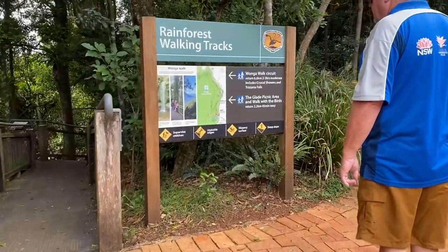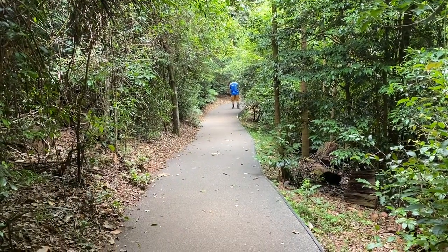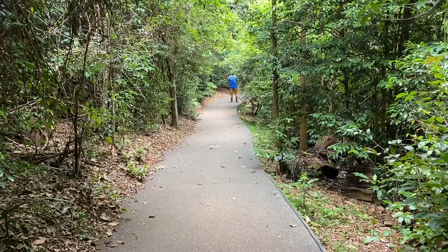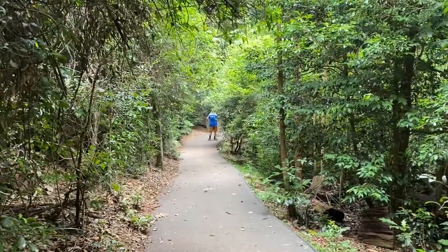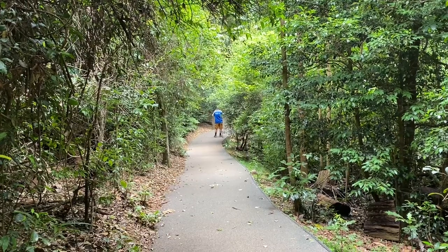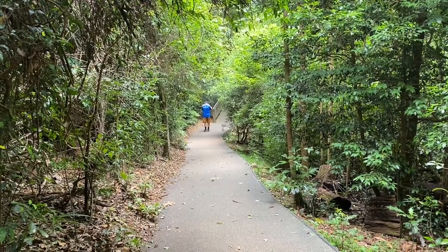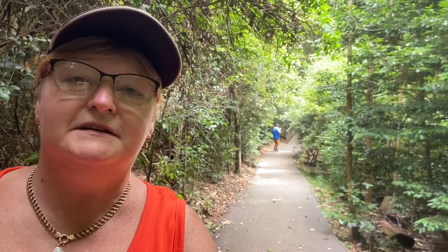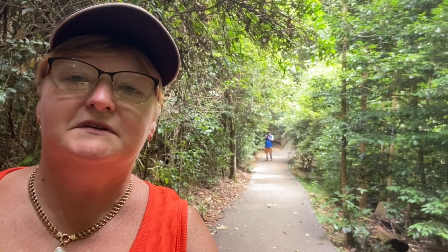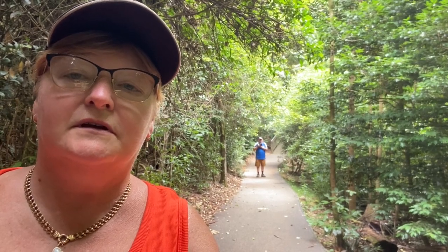And here we are deciding to do the 6.6km Wonga Walk circuit. We've only just started the walk in the Dorrigo National Park — it's 6km and they say two and a half hours. But literally just off the entry he stopped for five minutes trying to photograph a bird. He stops for every single bird, so these two and a half hours could easily turn into six hours. We've spent five minutes in the first 200 metres. This is going to be a long walk.